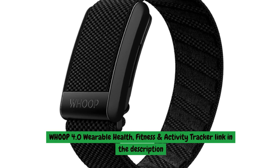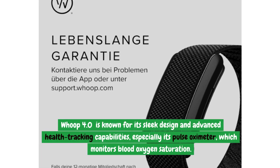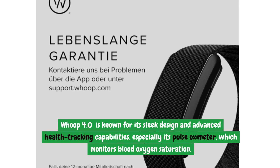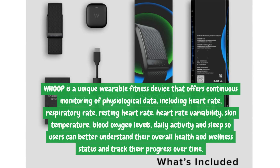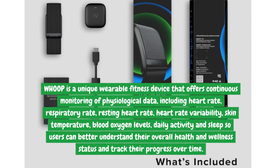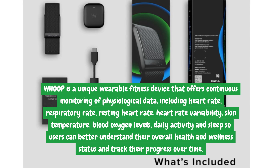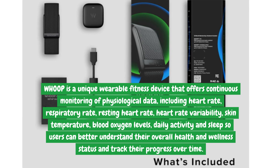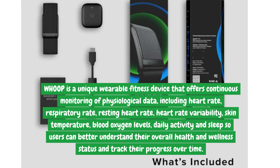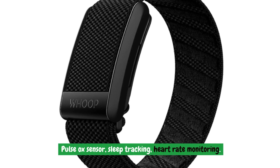The Whoop 4.0 is known for its sleek design and advanced health tracking capabilities, especially its pulse oximeter, which monitors blood oxygen saturation. It offers continuous monitoring of physiological data including heart rate, respiratory rate, resting heart rate, heart rate variability, skin temperature, blood oxygen levels, daily activity, and sleep — so users can better understand their overall health and wellness and track progress over time.